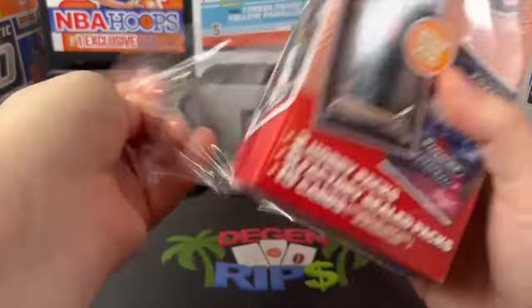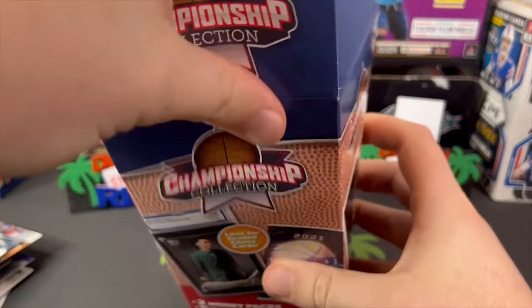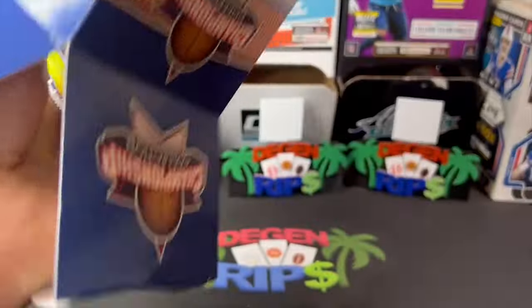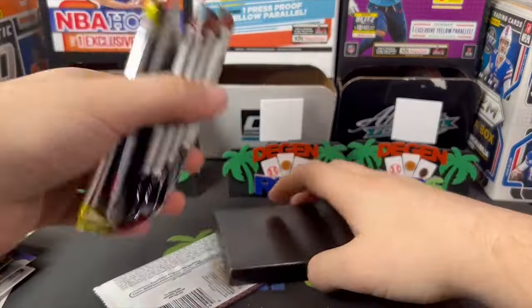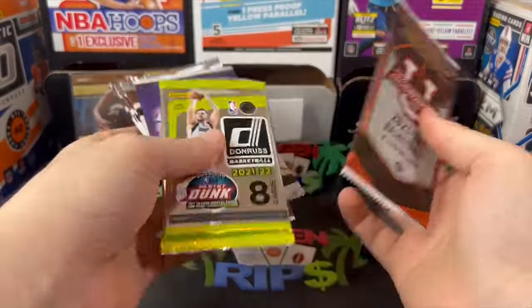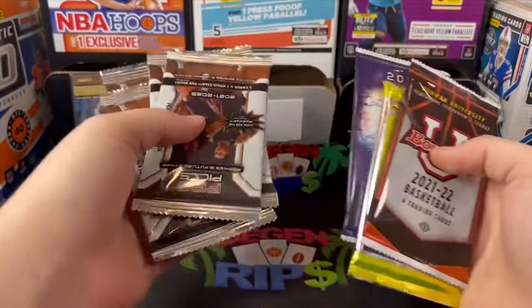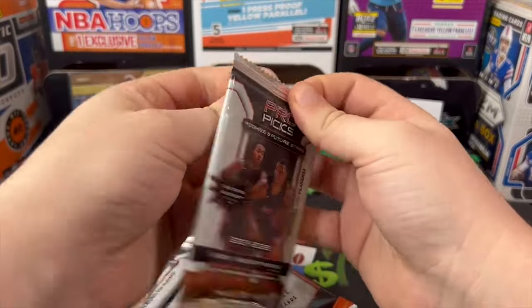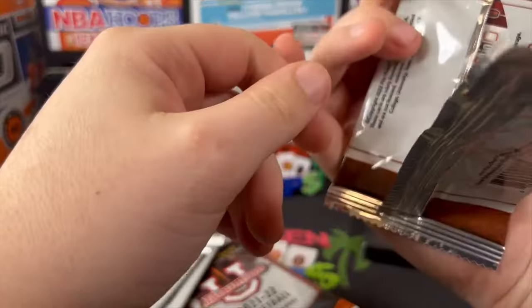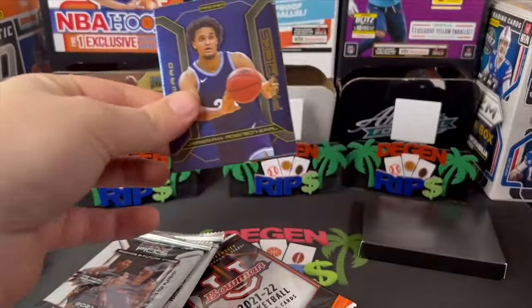Let's get into box number two and see if it's all the same. Okay, it's not all the same — we get Bowman, Don Russ, Finest, and then Pro Picks. Let's just get these out of the way. I don't even know if there are autos in this — I can honestly just skip this stuff. I hate making you guys have to sit through this.